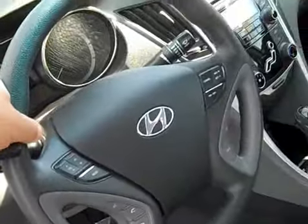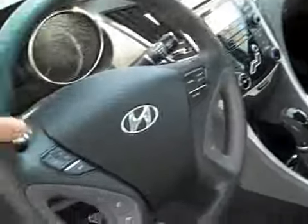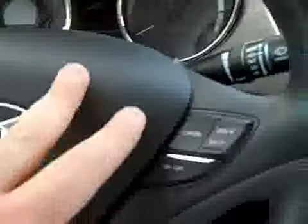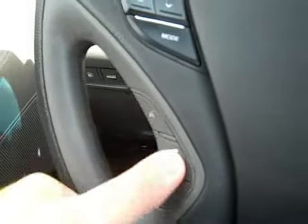It's also tilt and telescoping steering wheel so you can actually pull it out towards you as well as tilt it. You have audio controls on the steering wheel as well as cruise control, trip computer controls, and phone controls.